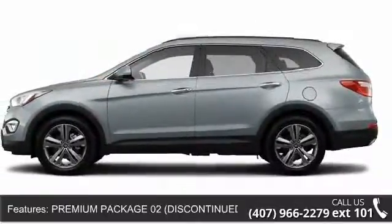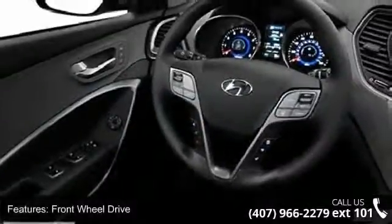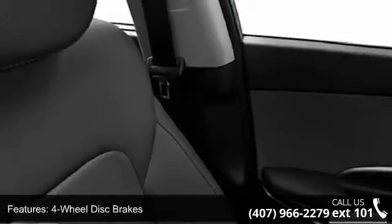Discontinued, Incorporated: Leather Seating Surfaces, Power Liftgate, Blind Spot Detection System, Exterior Mirrors with Turn Signal Indicators, Manual Rear Side Window Shades, Auto Dimming Interior Mirror with HomeLink Compass, Power Front Passenger Seat, Proximity Key Entry with Push Button Start, Dual Zone.